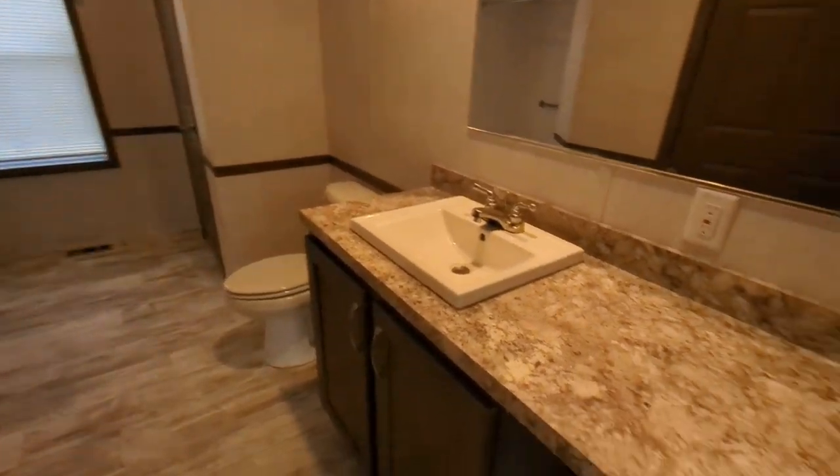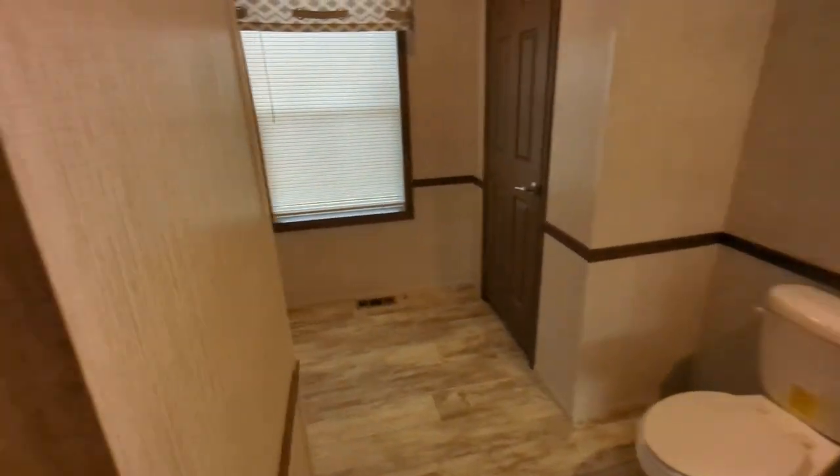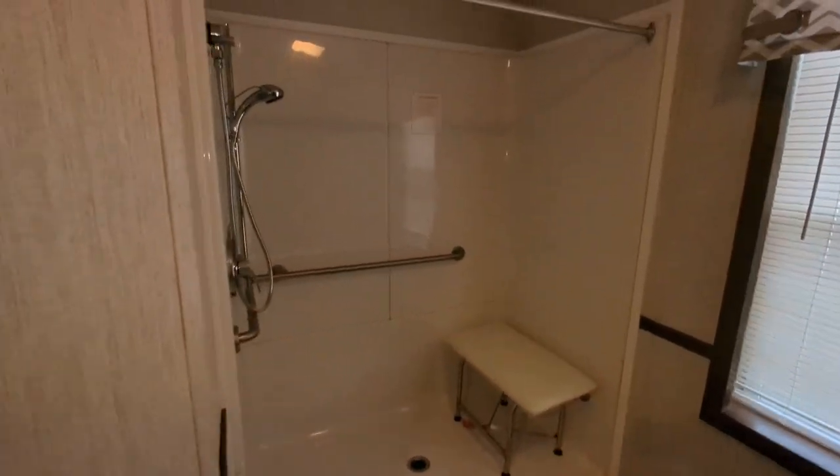Going into the bathroom — a lot of counter space here. This is the walk-in closet for this home, with a ton of closet space in here. And of course, the handicap accessible shower.